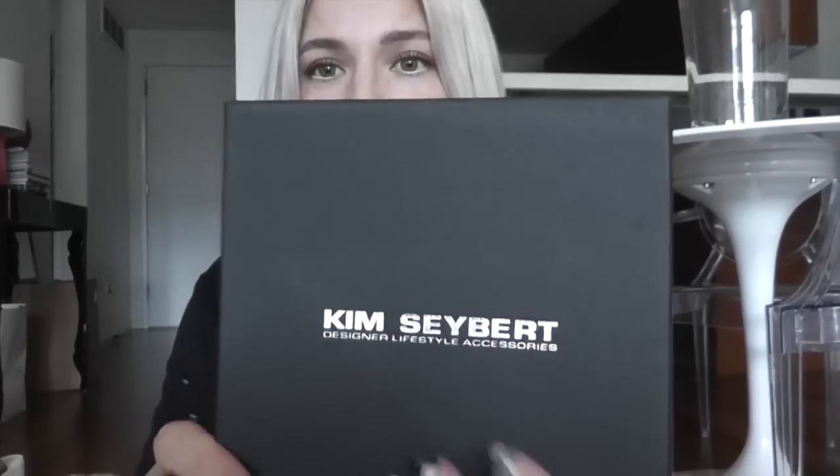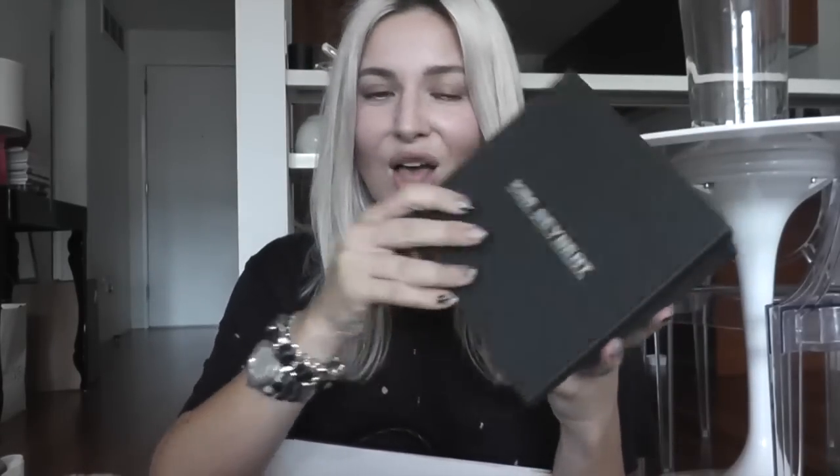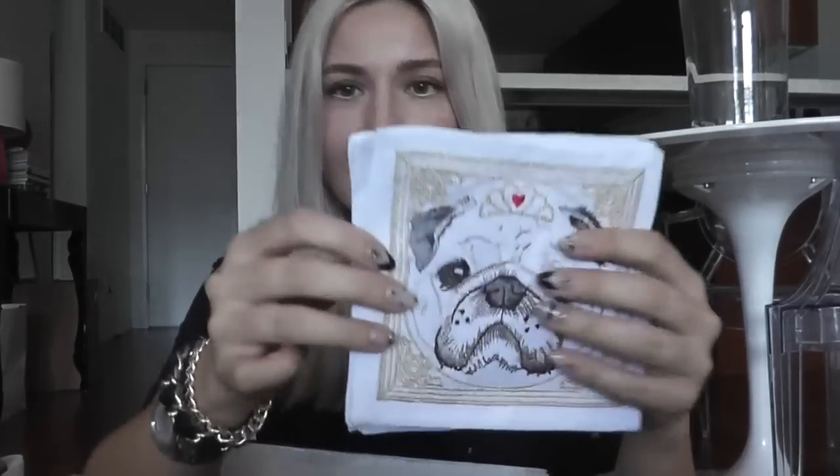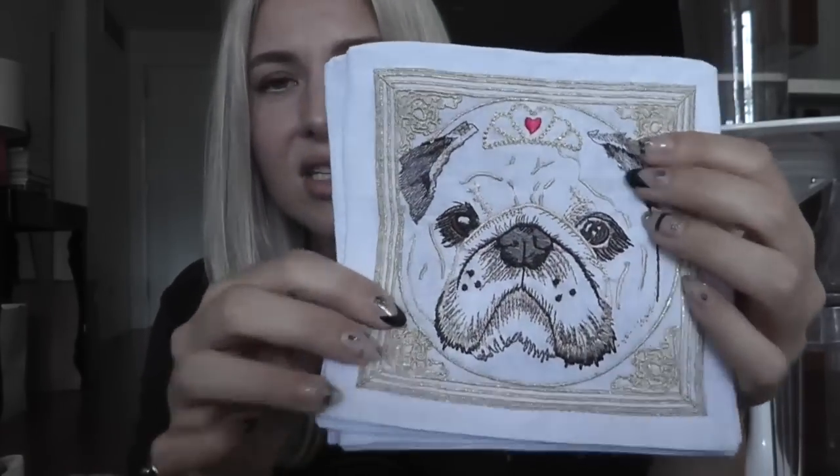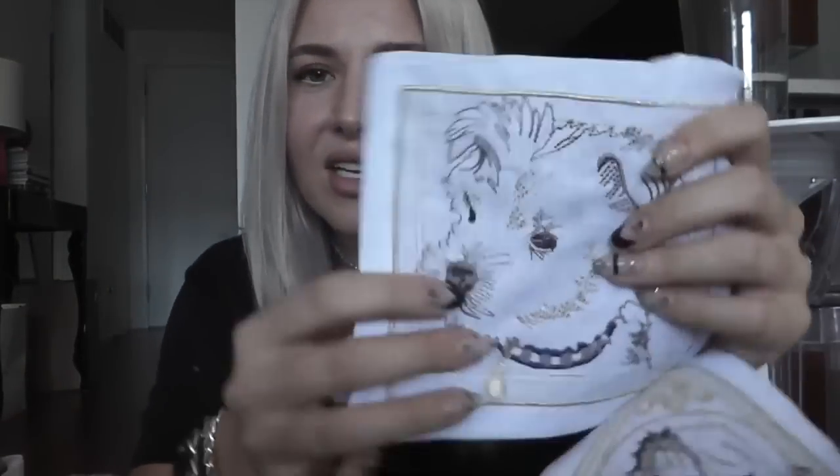I hope my mom was not going to watch this video, but I am in love with these because I got them for her and got one for myself too. I'm going to tell you guys the name because she deserves the notoriety — Kim Siebert designer lifestyle accessories. They are coasters, and oh my God, they look hand-stitched. They're made in China though. They're dogs — cute dogs. There's a pug, a schnauzer, and they're gold and detailed.